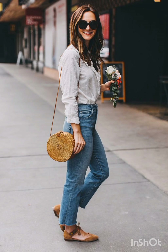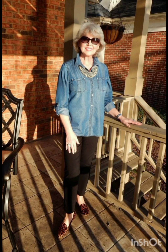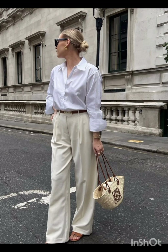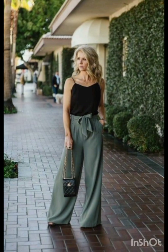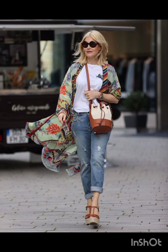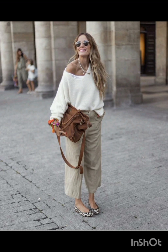Western dresses fashion encompasses a wide range of styles from casual to formal. It often includes jeans, t-shirts, dresses, suits, and various accessories. Trends evolve but staples like denim, leather, and classic cardigans remain popular. It's influenced by cultural shifts, celebrities, and designers, making it dynamic and diverse.